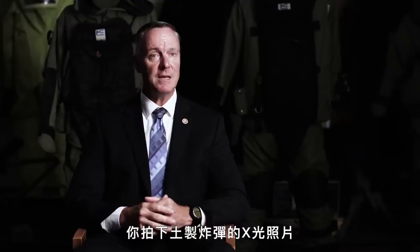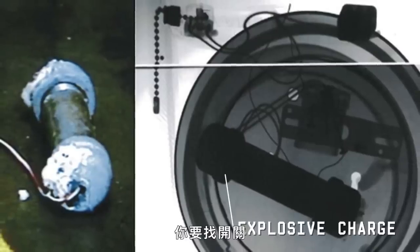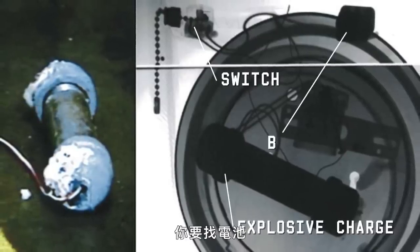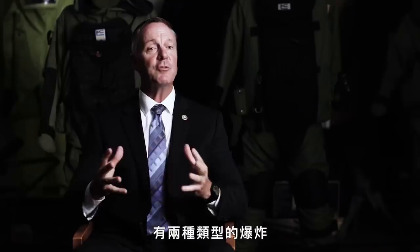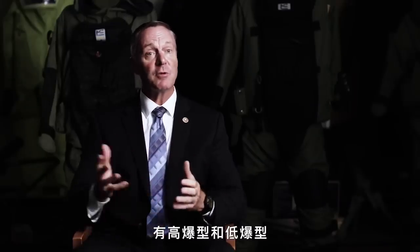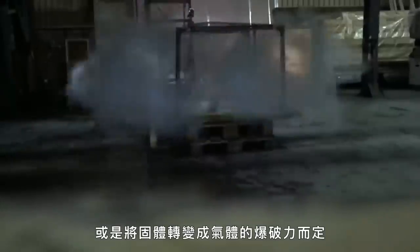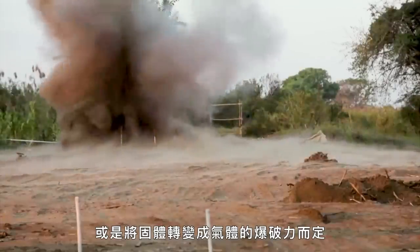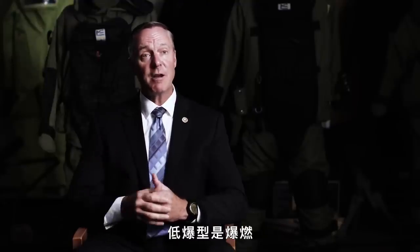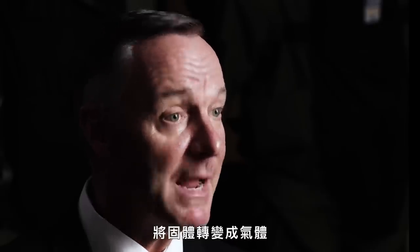When you take an X-ray of an IED, you're looking for the key components — the explosive charge, the switch, and battery power — to determine whether it's an IED or not. There are two different types of explosives: high explosives and low explosives. Those are really based on the deflagration or burn rate, or the ability for the explosives to change from a solid to a gaseous state. Low explosives burn or deflagrate, and high explosives change from solid to a gas in microseconds.